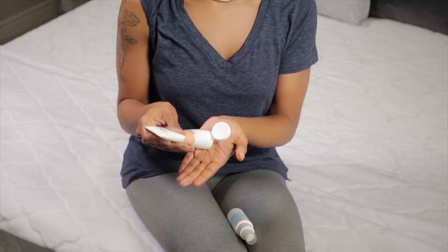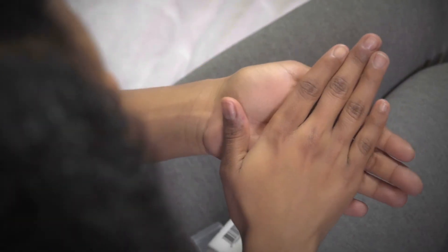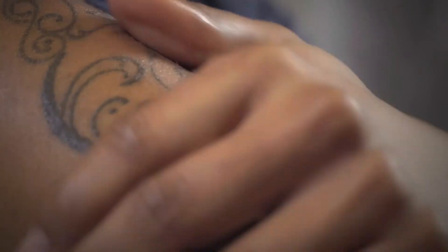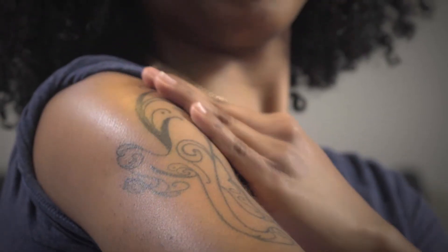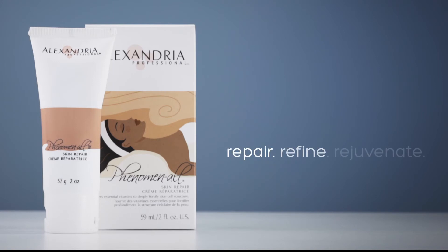For larger body areas, mix Phenomenol in equal parts with Restore Hydrating Lotion to give your skin a double dose of replenishment from head to toe. Phenomenol by Alexandria Professional is a miraculous cream that repairs, refines, and rejuvenates the skin.